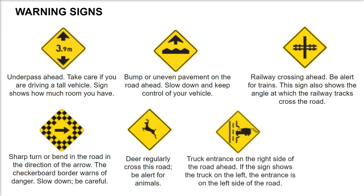Truck entrance on the right side of the road ahead. If the sign shows the truck on the left, the entrance is on the left side of the road.